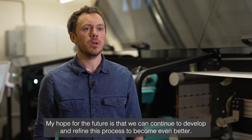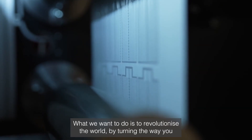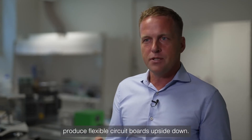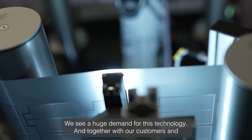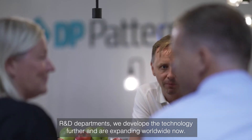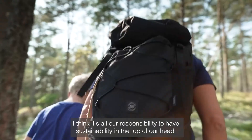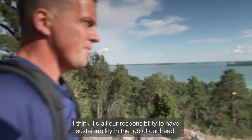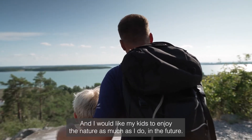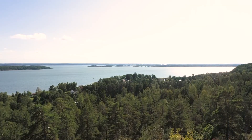My hopes for the future is that we can continue to develop and refine this process to become even better. What we want to do is to revolutionize the world by turning the way you produce flexible circuit boards upside down. We see a huge demand for this technology, and together with our customers' R&D departments, we develop the technology further and are expanding worldwide. I think it's all our responsibility to have sustainability at the top of our heads — we have one globe to take care of, and I would like my kids to enjoy nature as much as I do in the future.